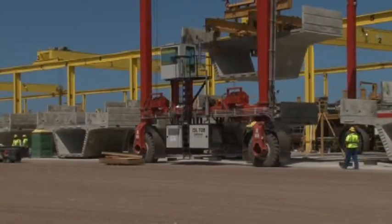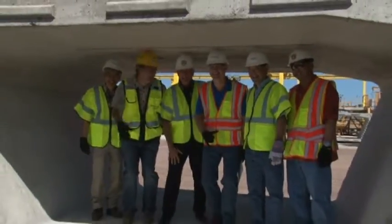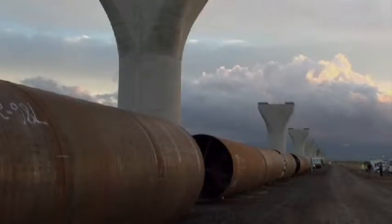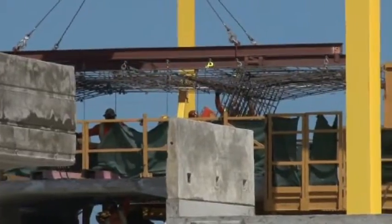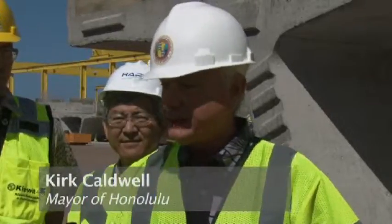Each segment weighs between 40 to 50 tons and is 11 feet long, 30 feet wide, and 7 feet tall. It will sit on top of the columns and guide the trains. Never before in the history of Hawaii are we doing this kind of construction and how they're going to be connected to each other.